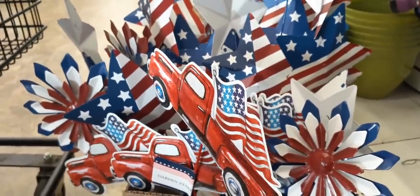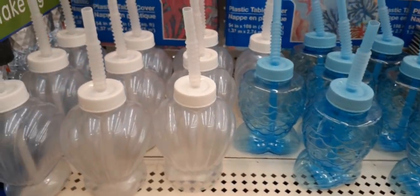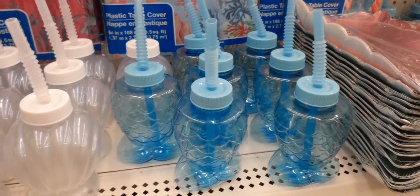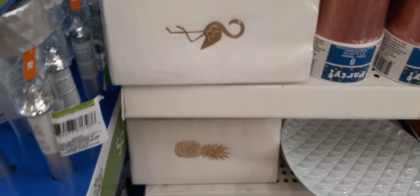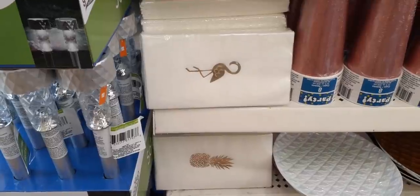Look at these cute zippy bottles — you have the shell and then the mermaid bottom, really really cute. And you have these really gorgeous napkins with the pineapple — it's a matte gold — and the flamingo.